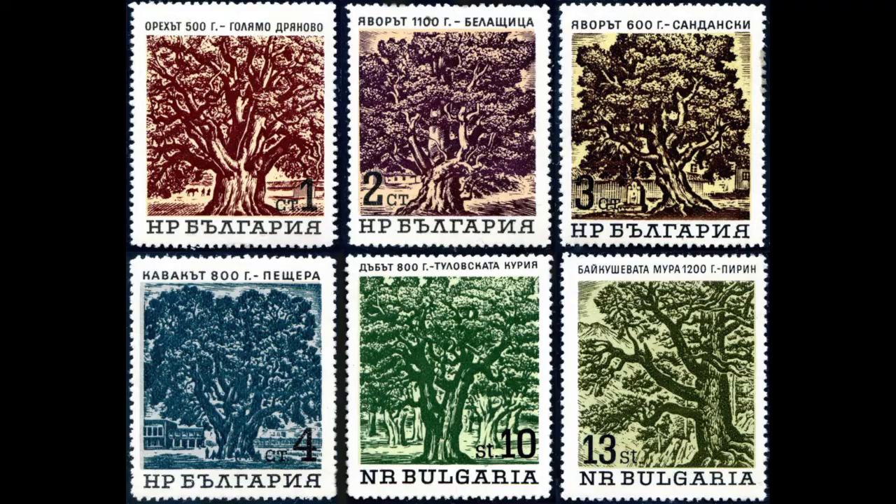These stamps are part of a larger set of six on old ancient trees. At first I was a little bit hesitant to feature these stamps — at face value, it just looks like some pretty pictures of trees. But when I started researching them, I was surprised to find that these stamps are actually pictures of real landmarks with interesting history behind them, not just generic pictures of trees.